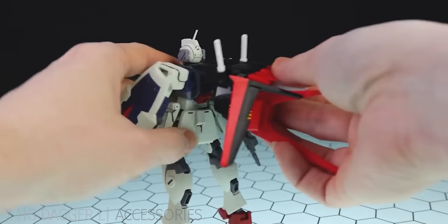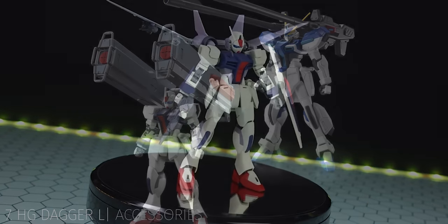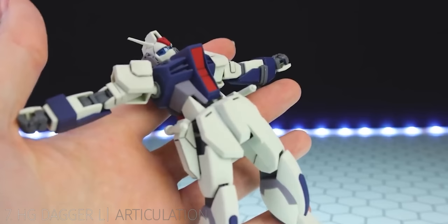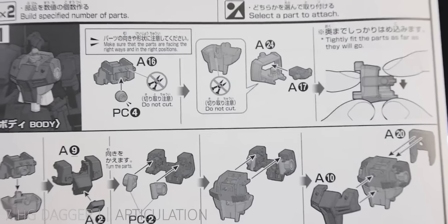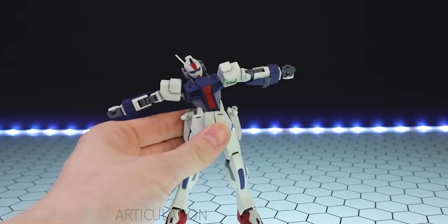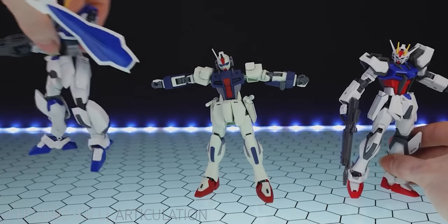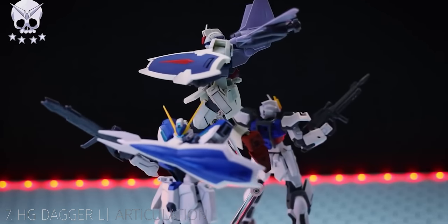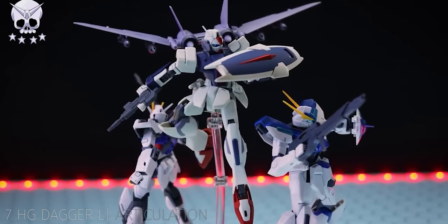However, if you are allergic to the simple, the Dagger L does boast full compatibility with High Grade striker packs and weaponry. There is also a P-Bandai add-on pack if you really need to bring the Dagger L thunder. When it comes to the build and articulation, the Dagger L is simplicity perfected — super solid with all-round great articulation inherited from the Build Strike, plus a new redesigned torso giving it overall poseability well beyond its pay grade, topping even last year's astounding High Grade Windham.